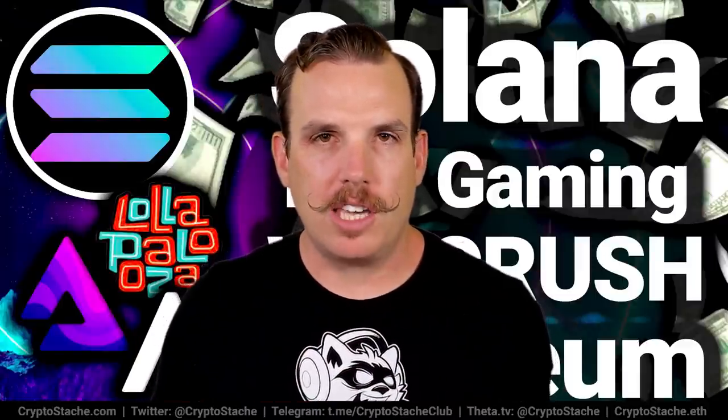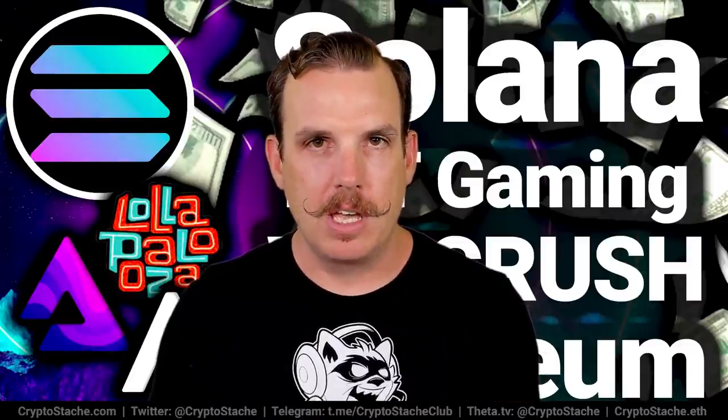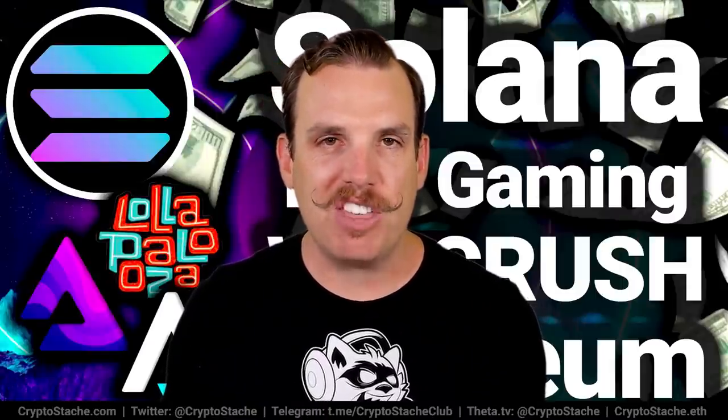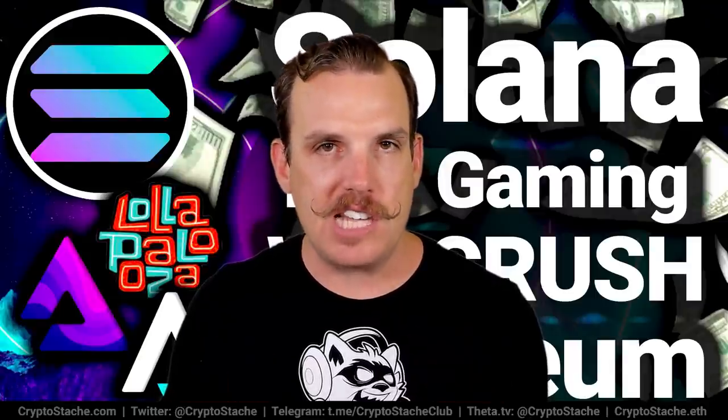Hey there crypto friends, thanks again for joining me. Today we're talking all about the Solana blockchain. This is an up and coming blockchain that has gained a lot of popularity recently, and I want to do a quick breakdown about the blockchain itself, a little bit about how it works, but really highlight some of the really cool projects on here, because I think Solana could be the next big NFT focused blockchain. Their main goal is not necessarily all about NFTs, but there are some amazing projects on there that really show Solana has a great start to the NFT scene and it's going to continue to crush it compared to other blockchains just getting started with their NFT ecosystems.